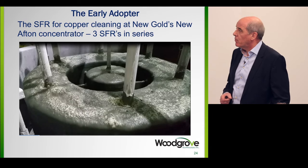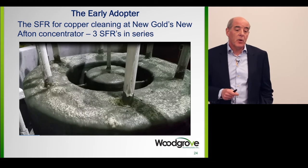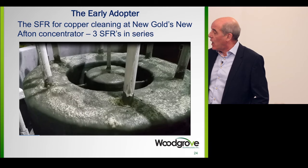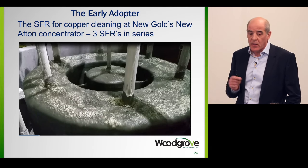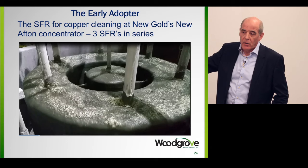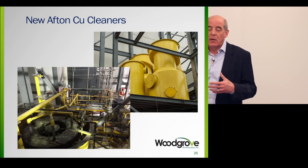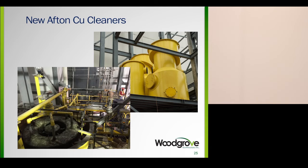Another early adopter was New Gold's operation at New Afton in British Columbia, near Kamloops. We did a lot of pilot plant testing on site, and subsequent to that we ended up installing three units. A paper was presented on it at the CMP in January. The three units are now producing 60% recovery off of the re-grind cyclone overflow — that's 8% copper — and these take it up to 30% copper. Each of these pipes is carrying underfroth water to allow for an increased concentrate grade. You can see the froth zone has been necked down a lot, allowing us to manipulate the size of each of the three stages independently.